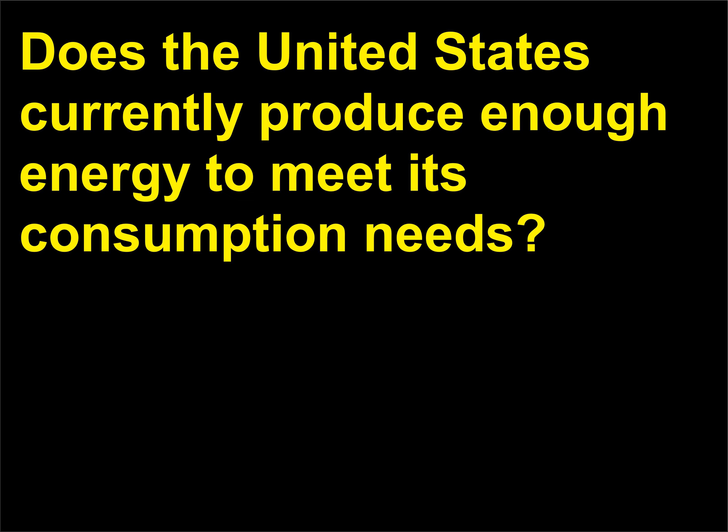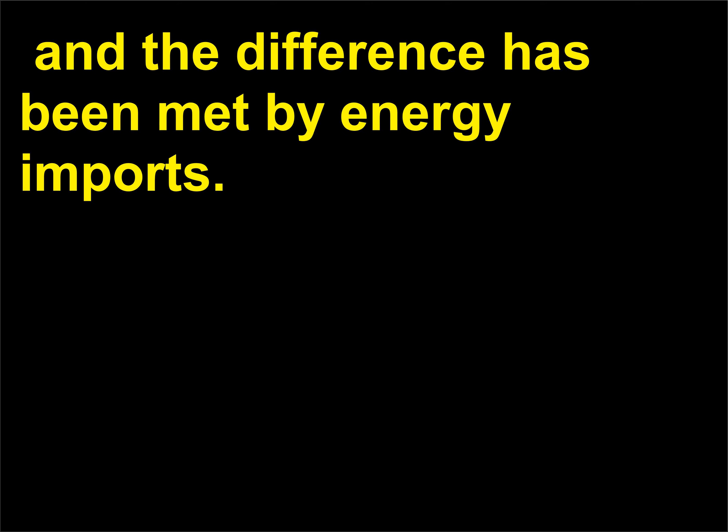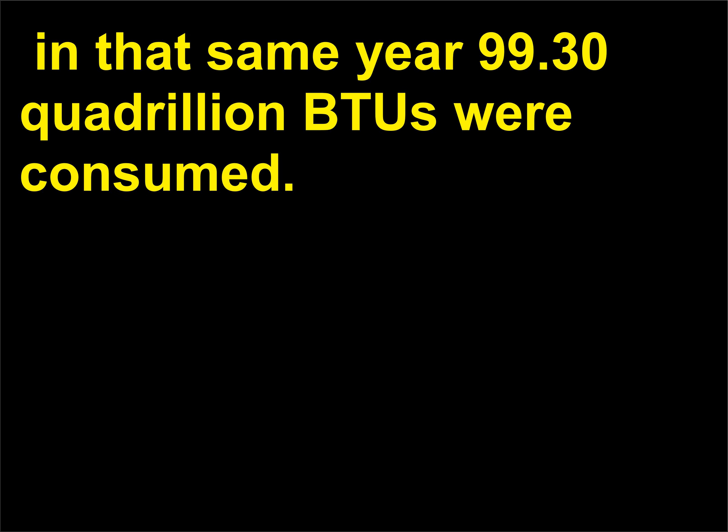Does the United States currently produce enough energy to meet its consumption needs? No. From 1958 forward, the United States has consumed more energy than it has produced, and the difference has been met by energy imports. In 2008, 73.71 quadrillion BTUs was the total U.S. energy production, while in that same year 99.30 quadrillion BTUs were consumed.